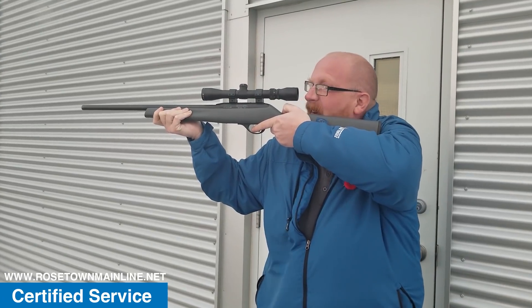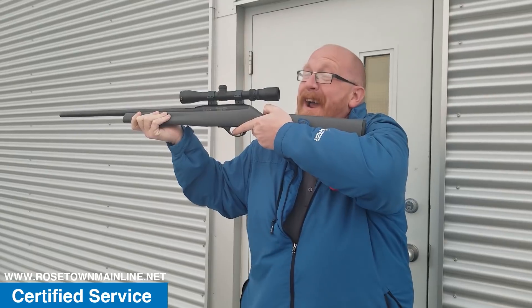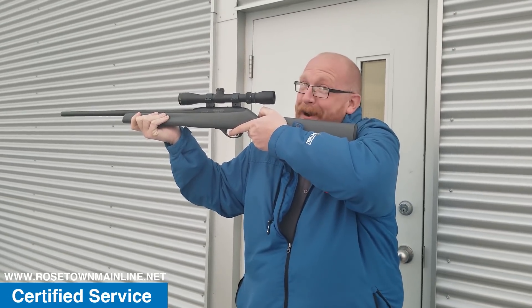Scott, what are you doing? Shooting tires. Why? If I blow out the tire, they've got to come and get winter tires.